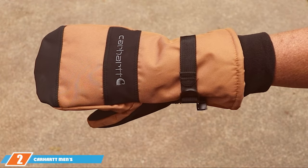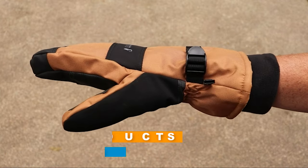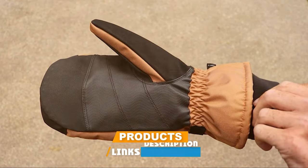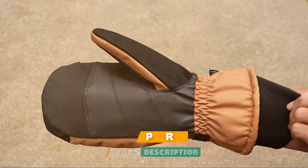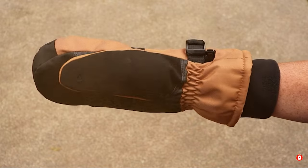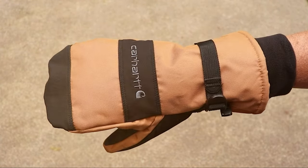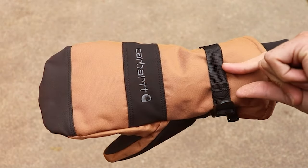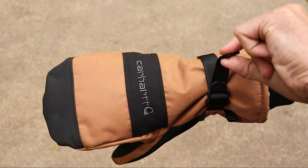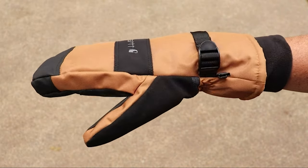Number 2: Carhartt Men's Waterproof Insulated Mitt. For those who prefer mittens, the Carhartt Men's Waterproof Insulated Mitt is the way to go. These mittens offer the same exceptional quality and performance that Carhartt is renowned for. The first thing you'll notice is their incredible warmth — they are designed for extremely cold weather, making them ideal for those bitter winter days. The insulation is top-notch, and you'll appreciate the cozy comfort they provide.